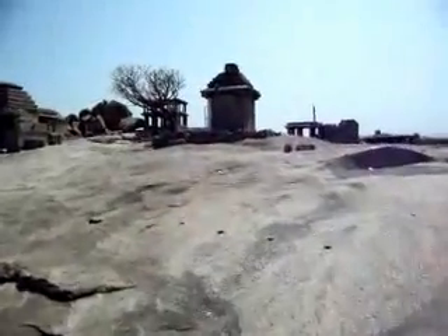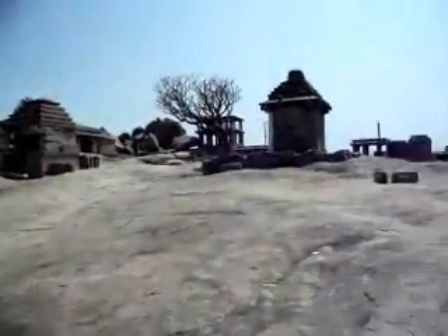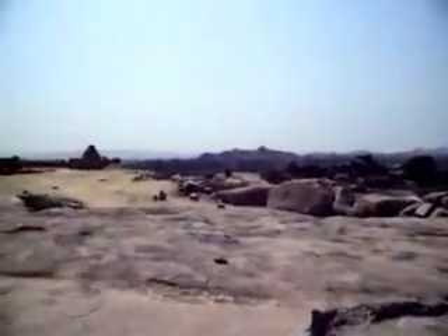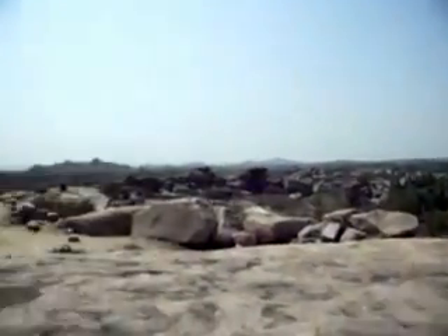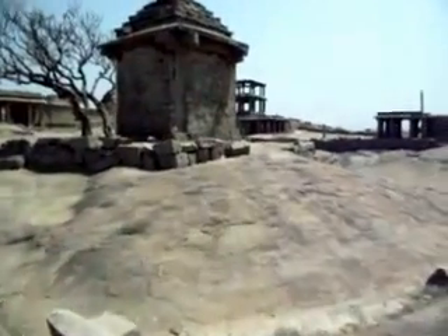I've been here once before — I was here five years ago. It's the middle of winter here, well, the last day of February. And as you can see, it's a nice hot day. This place gets scorching in the summer, but it's pleasant now — just warm with a little bit of a breeze.